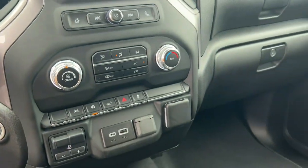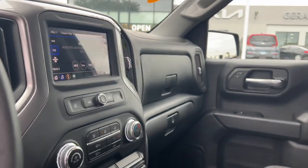Keyless Entry, Lane Keeping Assist, Heated Mirrors, Bed Liner, and Remote Engine Start.